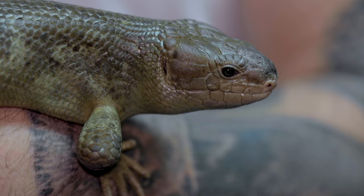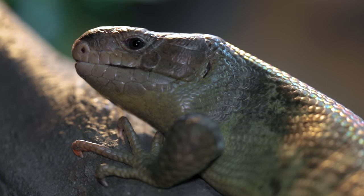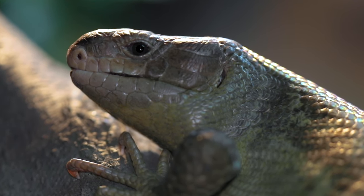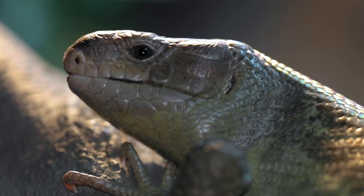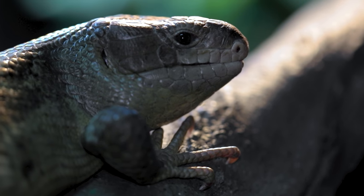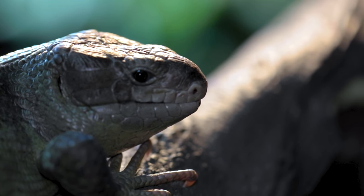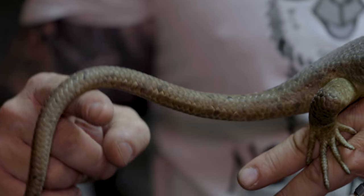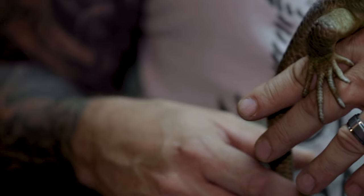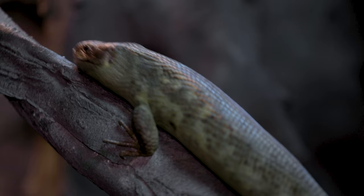These guys are very interesting in that they typically only have one baby - sometimes twins - but they're born very big and gestate six to nine months, which is a really long time for a reptile. More interesting is that they're actually in family packs. Several different specimens in a hierarchy group will ward off other Solomon Island skinks. The babies typically stay for nine to twelve months in that social group, and at that time not just the mom and dad but all the other animals in the social group will defend that baby. About a year later it moves on and starts its own social group.